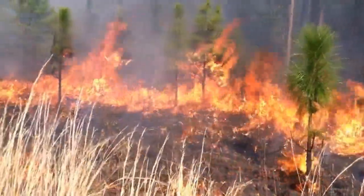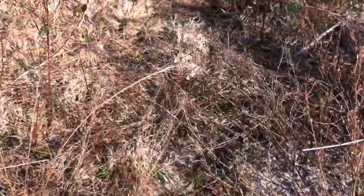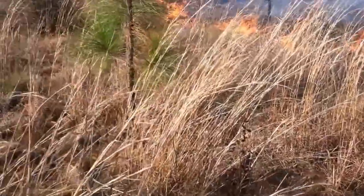One reason we are burning with a little wind is that some of the ground cover is awfully thin with a lot of bare spots, so this 10 to 12 mile an hour breeze out of the southwest is helping carry the fire.